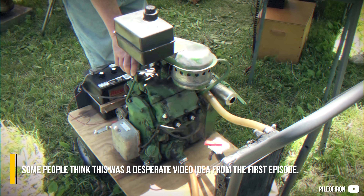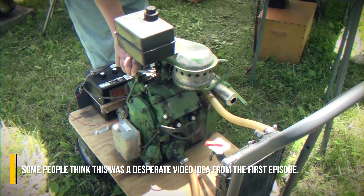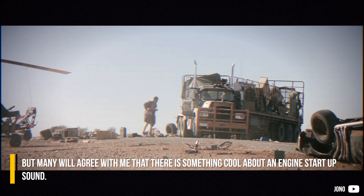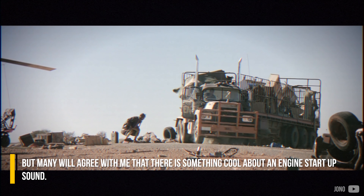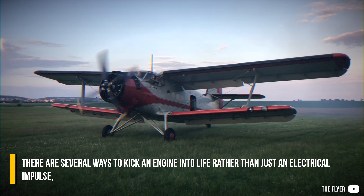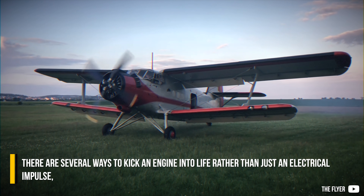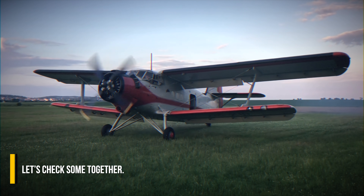Some people think this was a desperate video idea from the first episode, but many will agree there is something cool about an engine startup sound. There are several ways to kick an engine into life rather than just an electrical impulse — let's check some together.